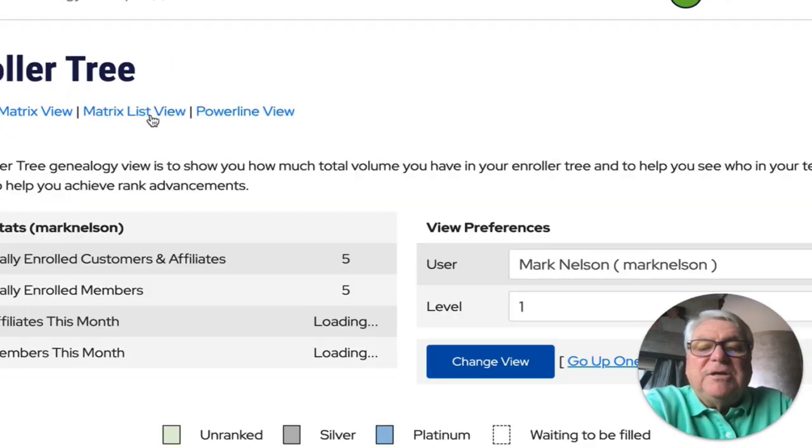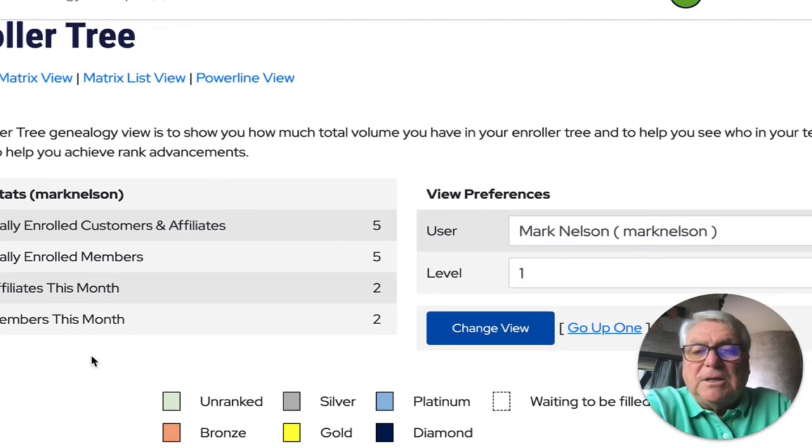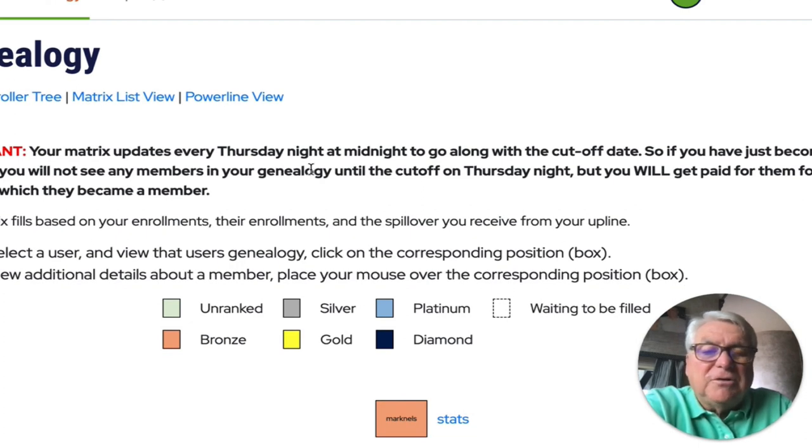Let's go back to the enroller tree — this is how this really works. We've talked about getting a spillover, and the spillover is really cool because you fill your matrix. I haven't participated in one yet, but I'm going to. The matrix updates every Thursday night at midnight. You won't see any new members in your genealogy until the cutoff date on Thursday, but you're going to get paid for them for the pay period in which they became a member. So I just got paid the other day for two members.